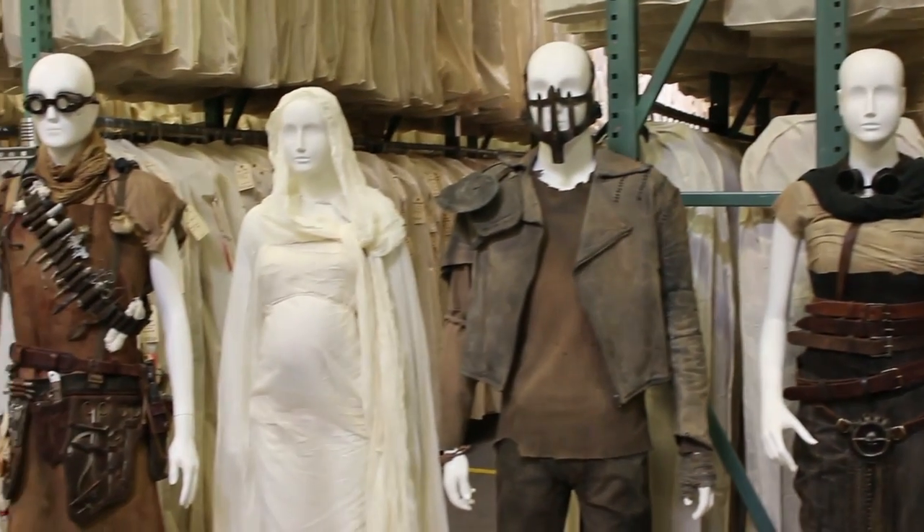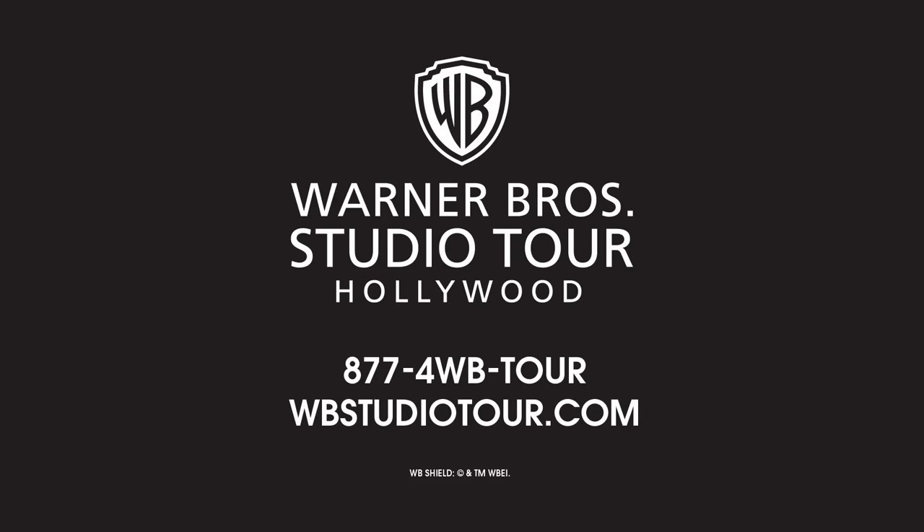These Oscar-winning costumes are now available for you to see up close and personal as part of the Warner Brothers Studio Tour Hollywood. We'll see you next time.